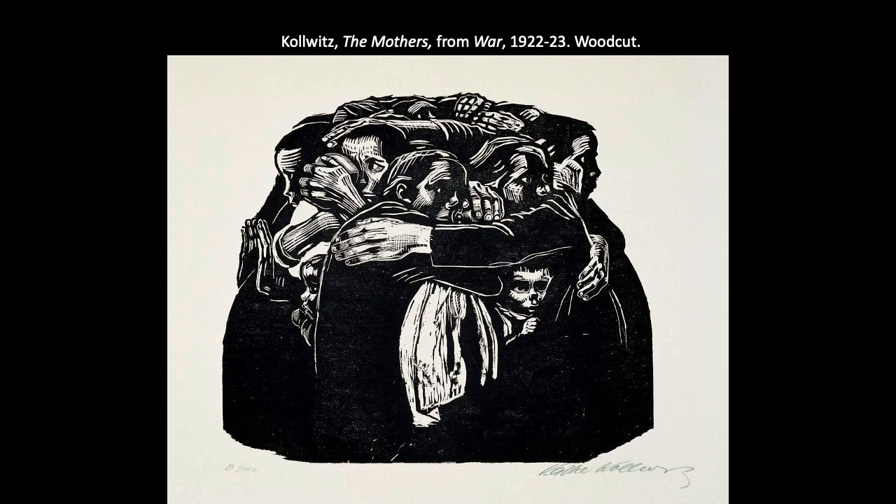Her own son Peter was killed in the early months of World War I, so this grief as a suffering mother was very relatable to her. She's using the medium of relief printing to expressively capture those feelings, really capitalizing on the high contrast between the black ink and the white paper and the crisp lines.